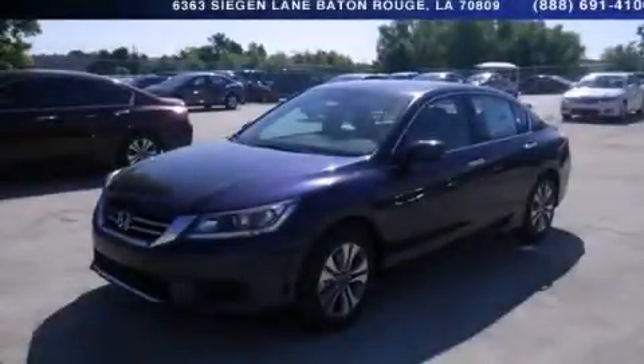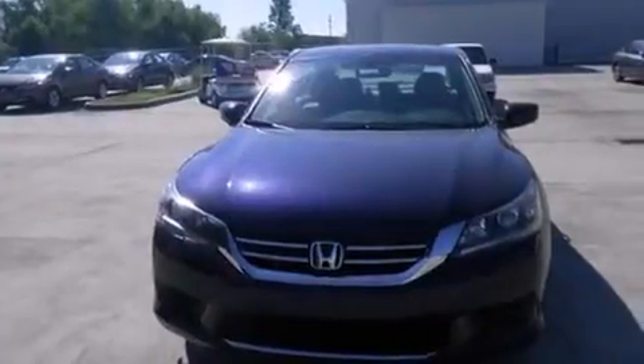This is a brand new 2014 Honda Accord. It features a 2.4 liter four-cylinder engine and an automatic transmission.